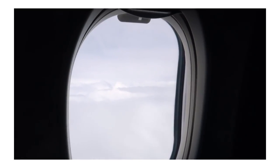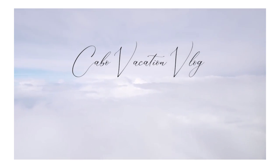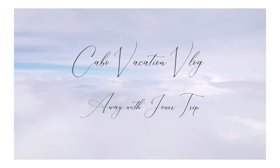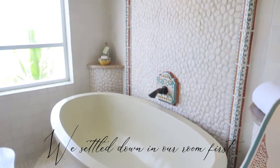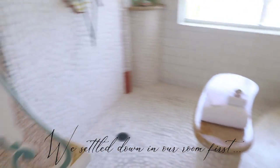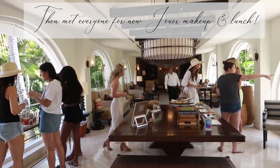Hi guys and welcome to the Cabo Vlog! It is so bright, it's hard to even look at the camera, but I'm so excited. I'm not even sure where to start, but I'm gonna take a picture quick.